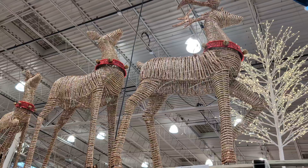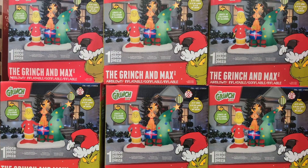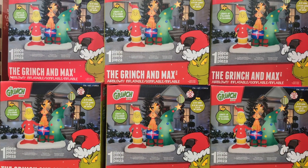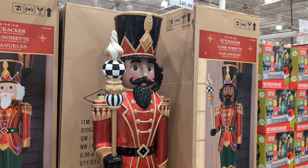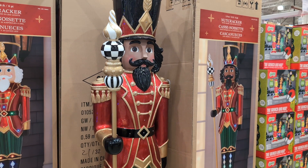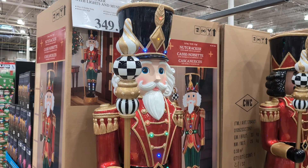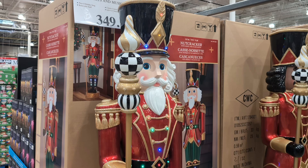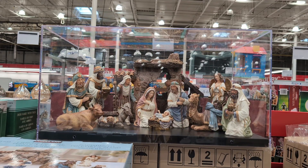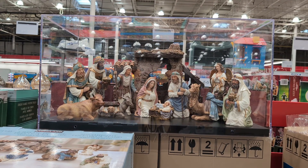6.8 foot by 8 foot Grinch and Max Inflatable $129.99. 6 foot Nutcracker $349.99. 6 foot Nutcracker with lights and music $349.99. Kirkland Signature Nativity Set 14 pieces $99.99.